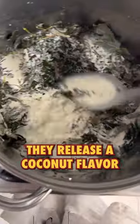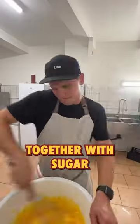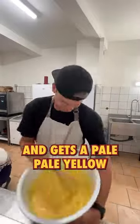The fig leaves, when you cook them, they release a coconut flavor — it was crazy, I never knew that. You have to beat the egg yolks together with sugar really, really hard so that it doubles in size and gets a pale, pale yellow.